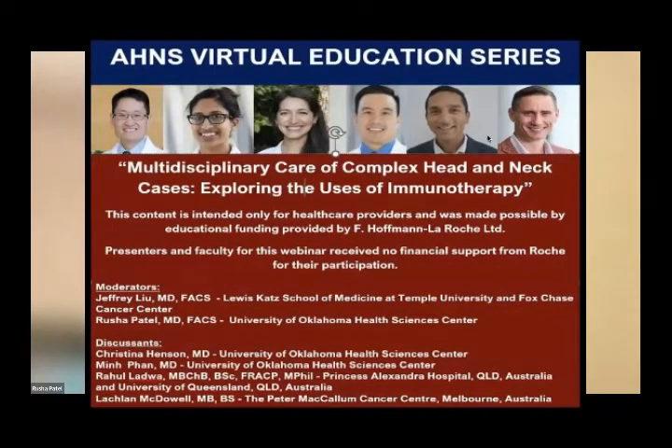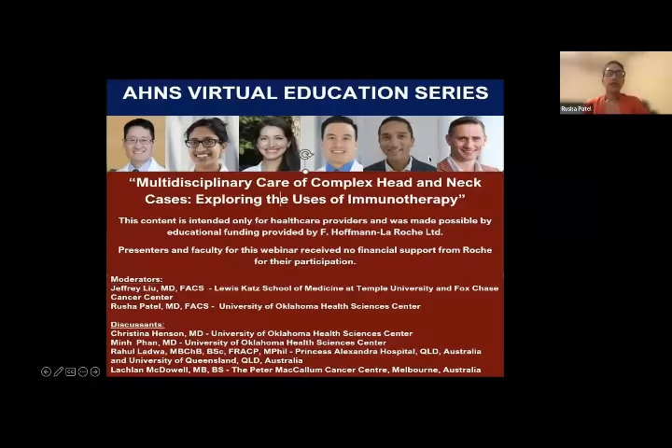Welcome everybody to our webinar. Our goal today is to talk about multidisciplinary care and complex gray zone head and neck cancer cases, specifically focusing on the uses of immunotherapy. We're hoping for a really good multidisciplinary discussion.